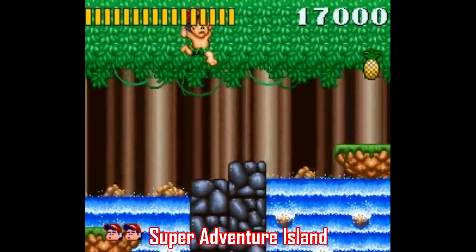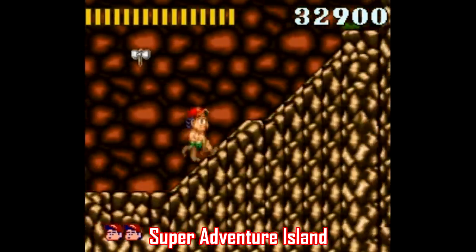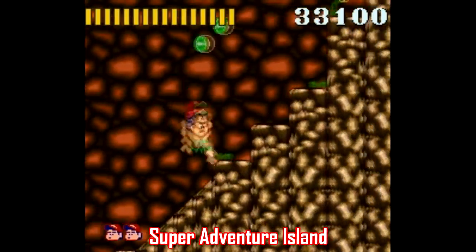Plus it's bright, colorful, and lively with a really cheerful soundtrack. The game is pretty much just run to the right and dodge and defeat enemies while grabbing food to keep the meter up top from running out.